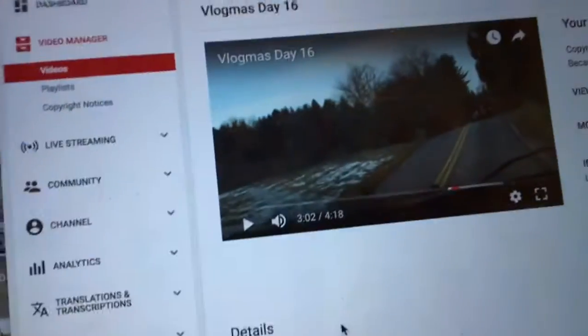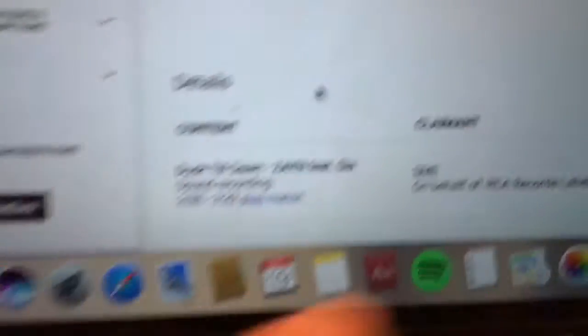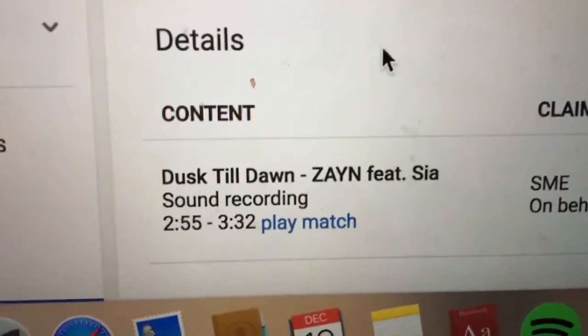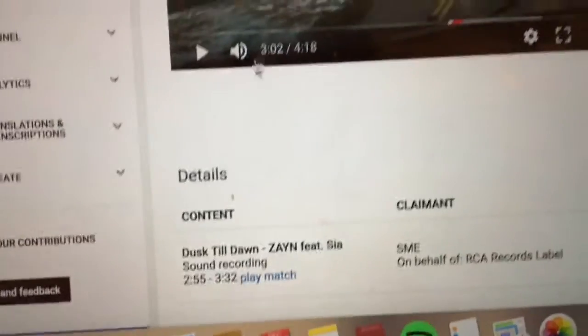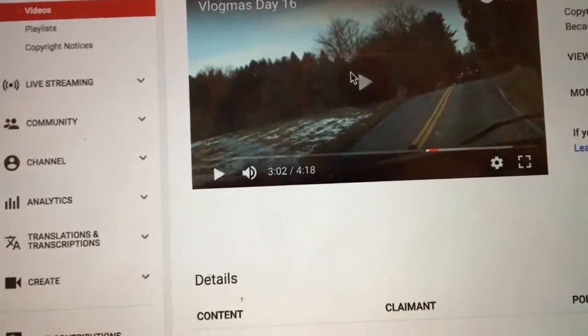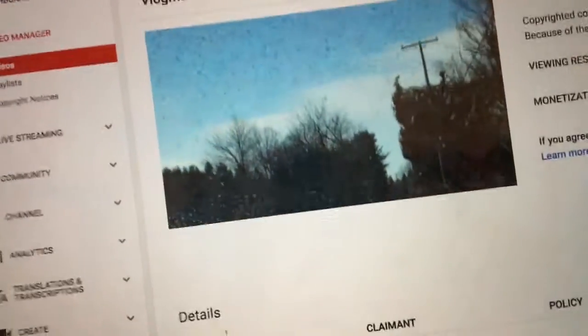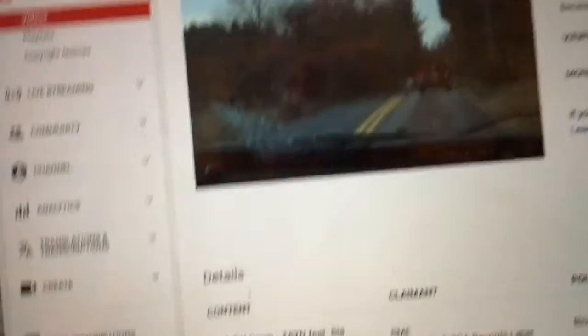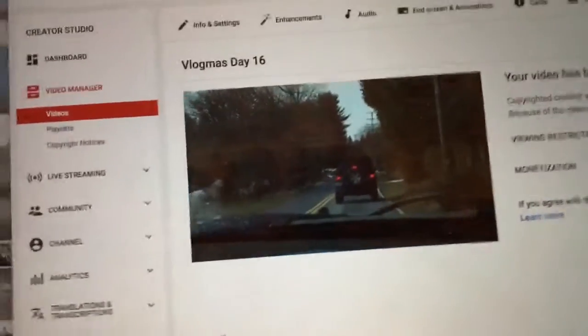Vlogmas day 16 was going to be up momentarily, but then freaking Dusk Till Dawn is in it. I'm like, where does it play? God, YouTube. So I'm thinking if I really want to upload the vlog, I might as well mute the footage. This is just really frustrating because I had it all ready, but now it doesn't want to work.